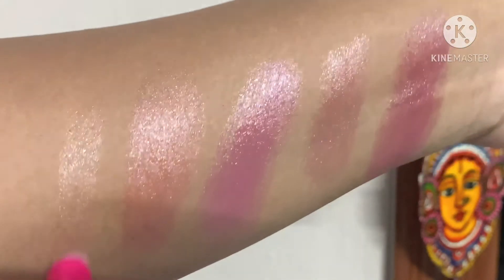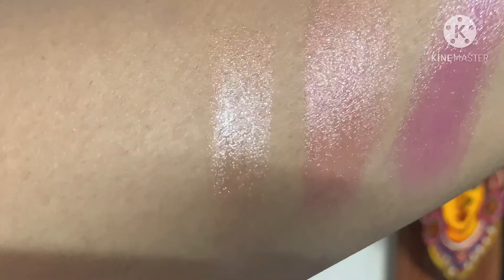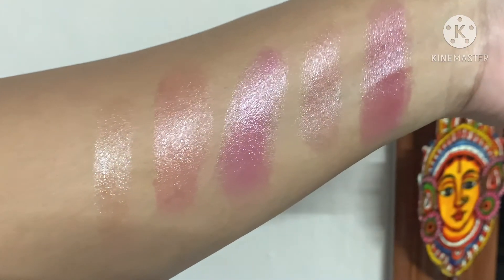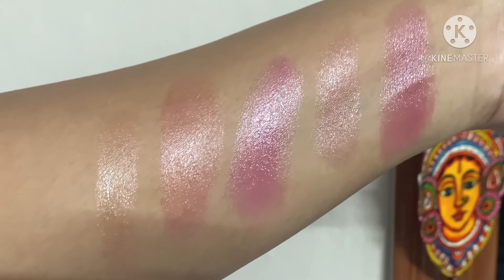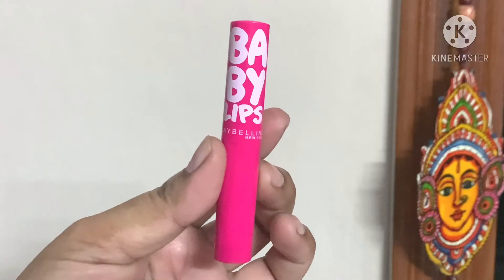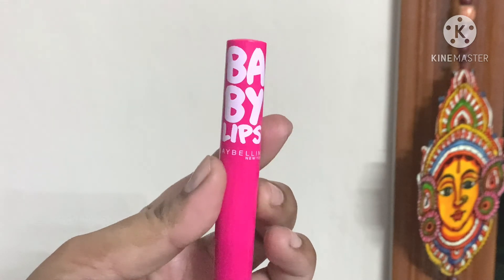It doesn't look odd, it's nice, you can go for it. It's below 200. Worth the price, it works. I really love this lip balm, I highly recommend Pink Bloom or any other color if you like. There are other variants — Maybelline Baby Lips, you can try.